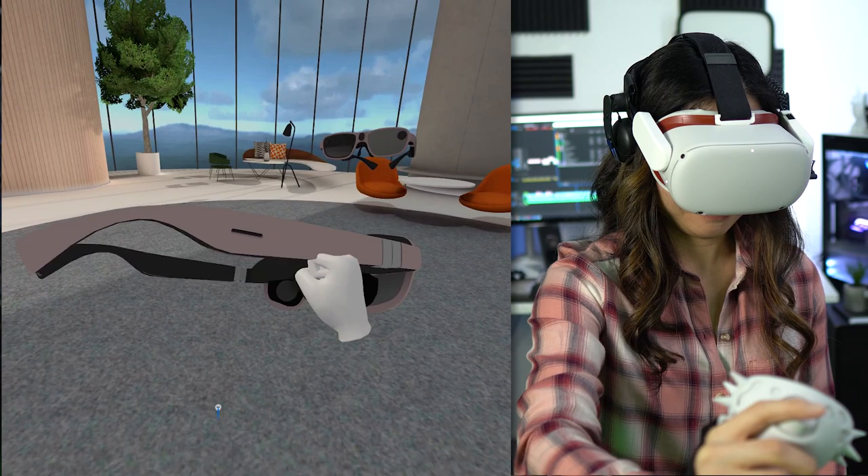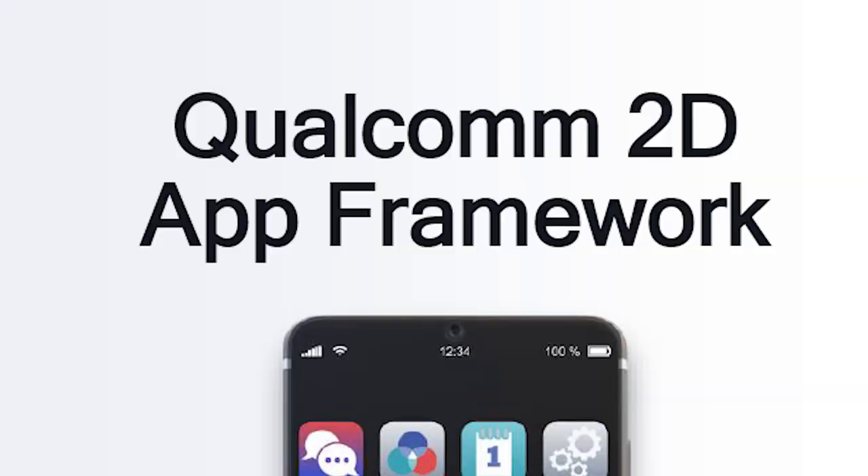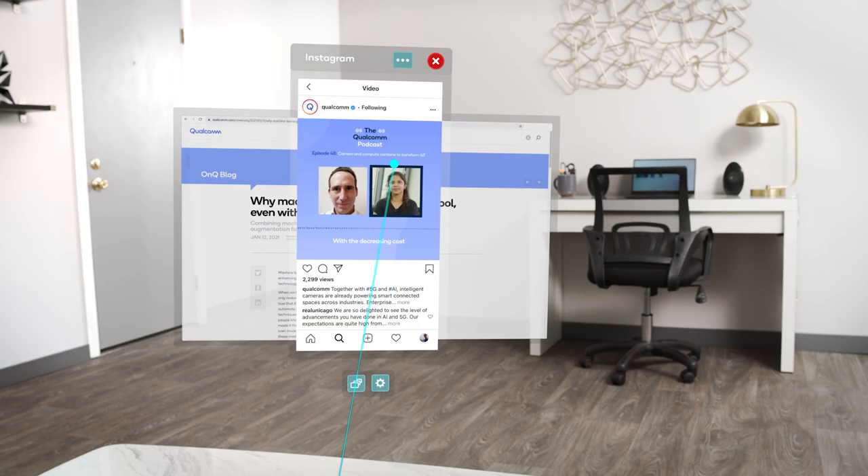Built-in audio is very nice as that allows for easier collaboration and streaming. Qualcomm also announced they are working on software — a 2D app framework. This makes it possible for existing 2D Android apps to be opened as augmented virtual windows. I think that's a very welcome framework, especially since AR is still so new, so at least there is something to do immediately when it comes out.